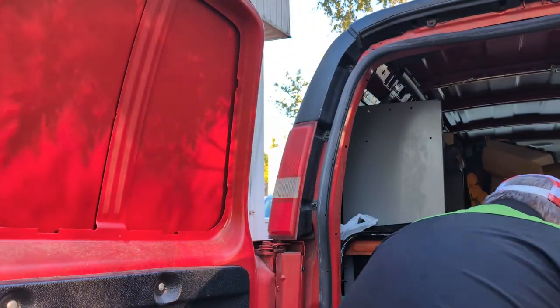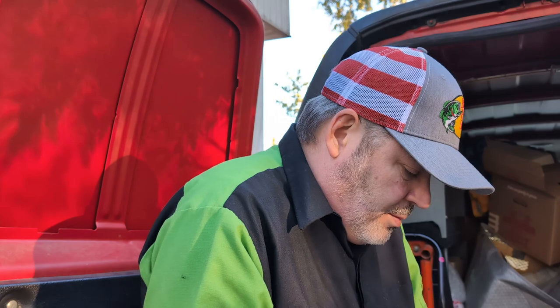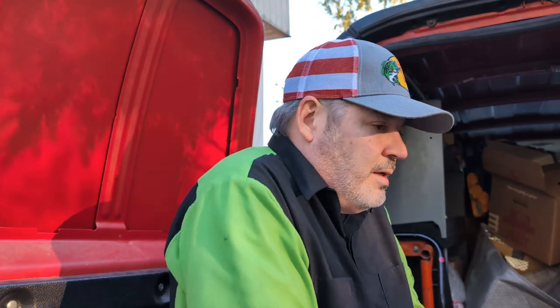What's up guys, Tim here. Gonna change the taillight. I'm not quite sure why, but I just changed this like two months ago. The taillight bulbs aren't supposed to go off this often.